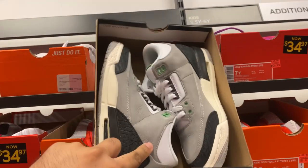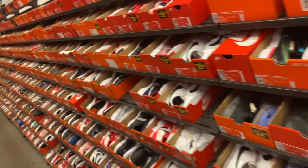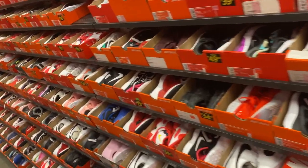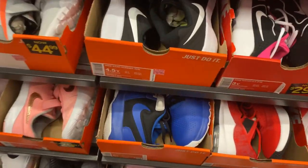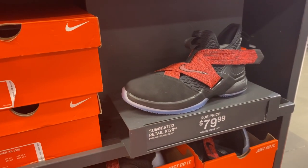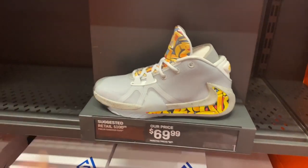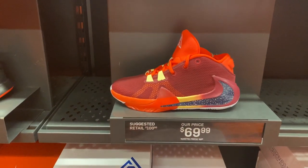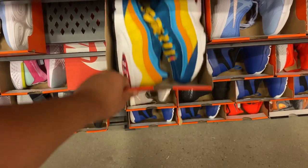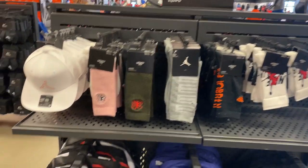If you guys are looking for Jordan 3s — $69 minus 20% off. Here are these strap Cortezes. Air Force Ones — good price on Air Force Ones. I did see some LeBron Soldiers in the kids section in that colorway, and a couple of the Giannis Freak kid slices in this colorway, and this one in noble red. You have these ones in kids 6Y, Air Max 95 in this colorway. Here's some accessories — Air Jordan One socks, hats, and backpacks.